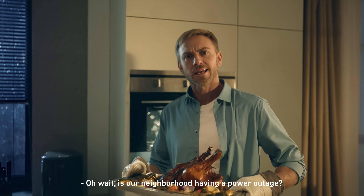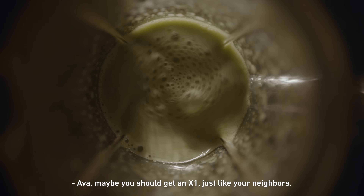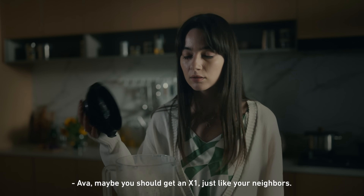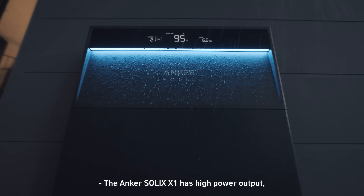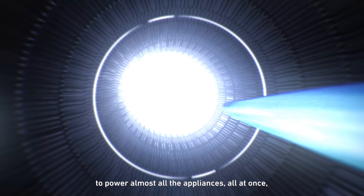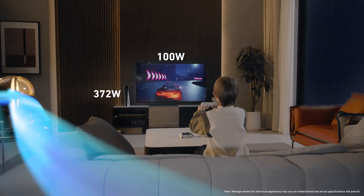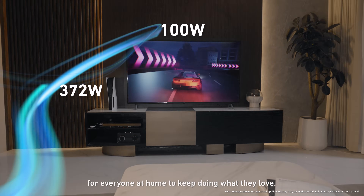Is our neighborhood having a power outage? Ava, maybe you should get an X1 just like your neighbors. Oh, why? The Anker Solix X1 has high power output even when you're off-grid, to power almost all the appliances all at once, for everyone at home to keep doing what they love.